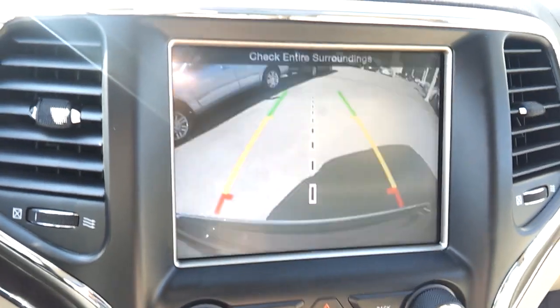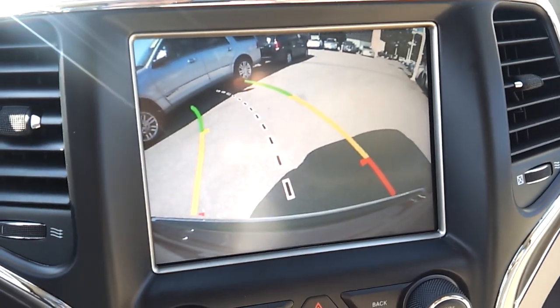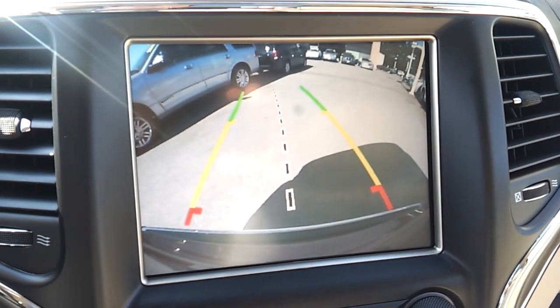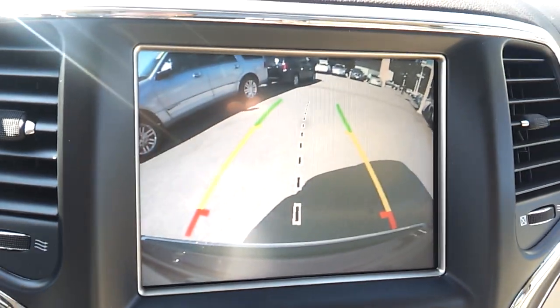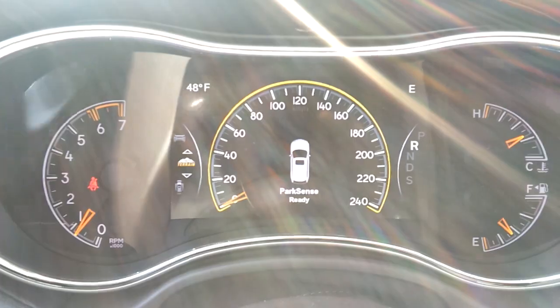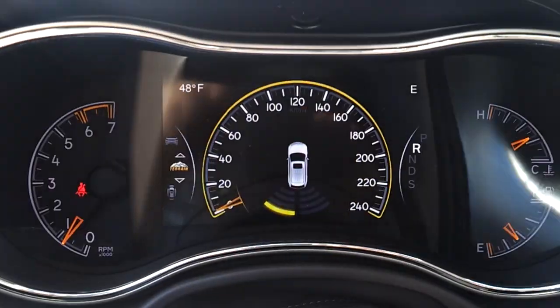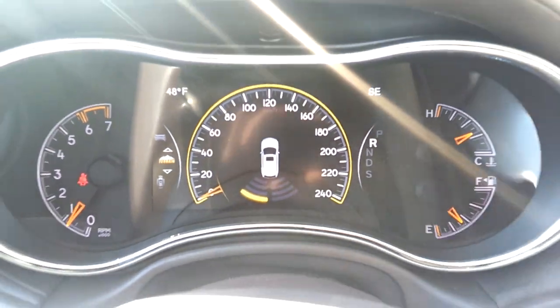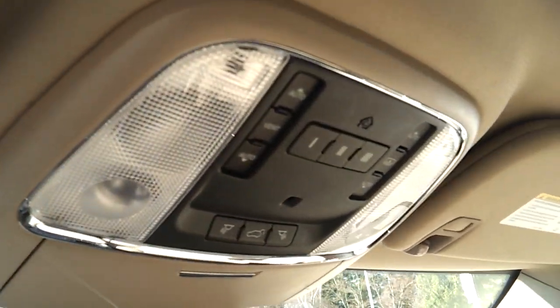Now let me show the new improvements in the backup camera. When you turn the steering wheel, the lane guide lines change direction to show exactly where you're going — the same system as in the new RAM 1500. You can also see the park sense feature: as you back up, a line appears on screen to warn you if something is to the side. Really nice safety feature.